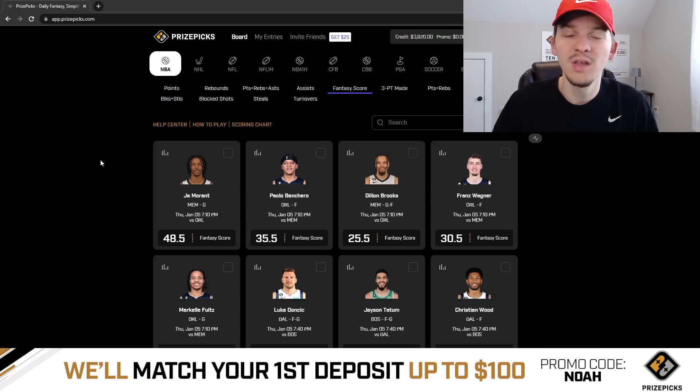Before we talk through these two plays, I do want to recap our plays from yesterday. We gave out two picks in yesterday's video and cashed both of them. We hit the over on CJ McCollum's points at 24 and a half — McCollum finished with like 28 or 29 points. And then we hit the over on Bam Adebayo's rebounds at nine and a half — Bam finished with like 12 or 13 rebounds.